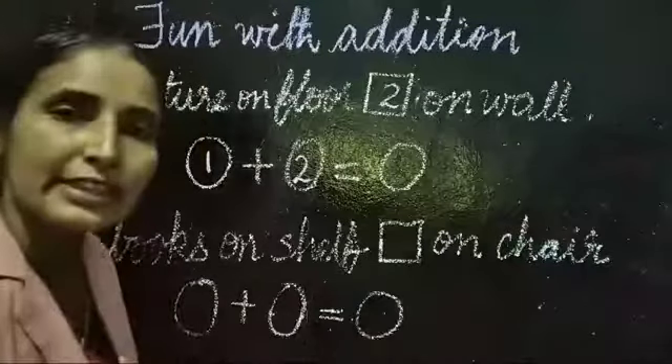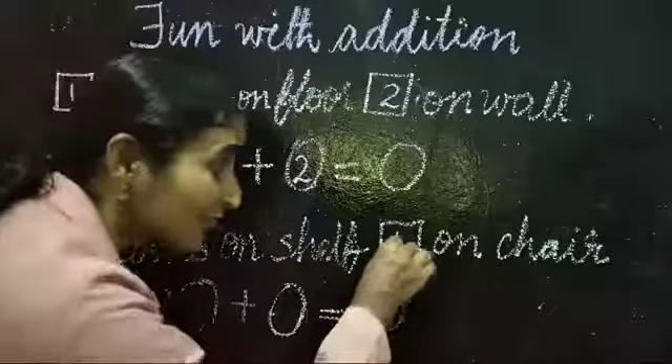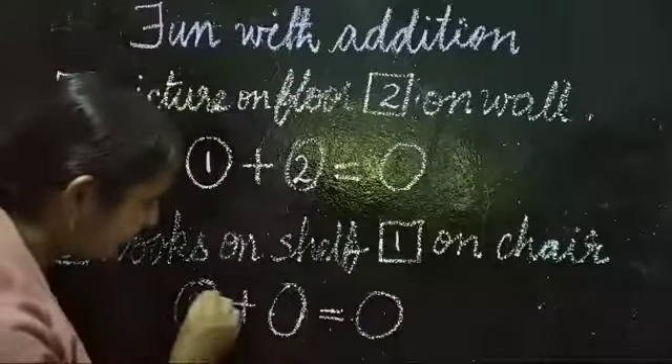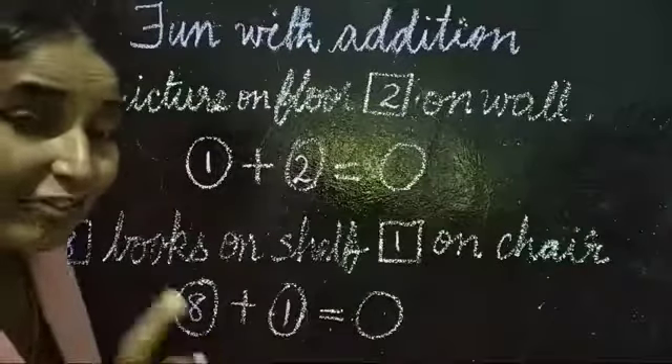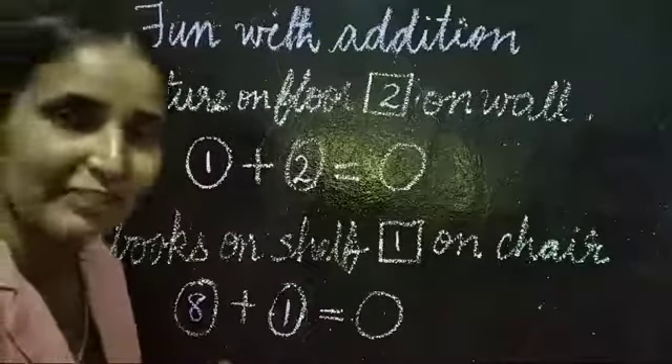How many books are on the chair? One. Very good, it's one. So here you have to write eight plus one. Eight plus one is the answer. Now all of you complete that exercise.